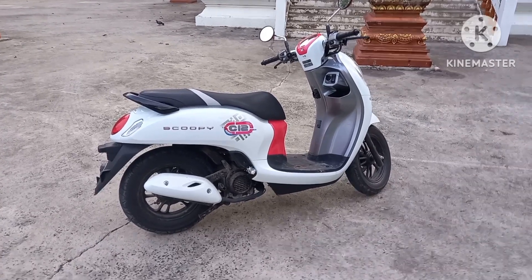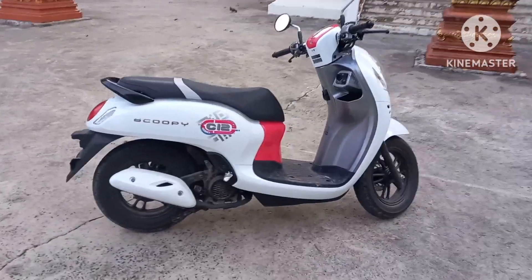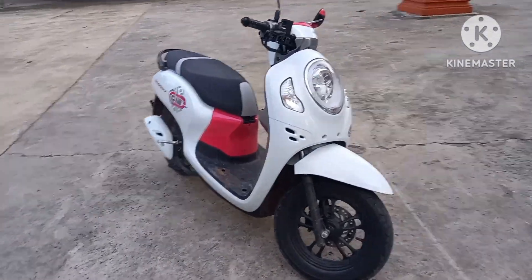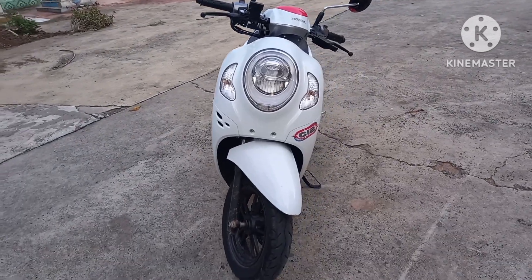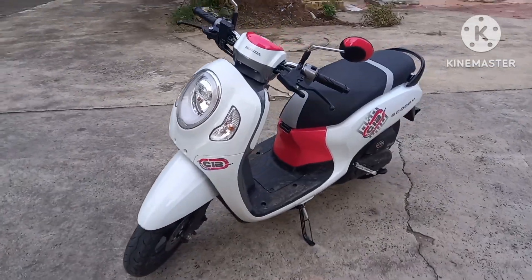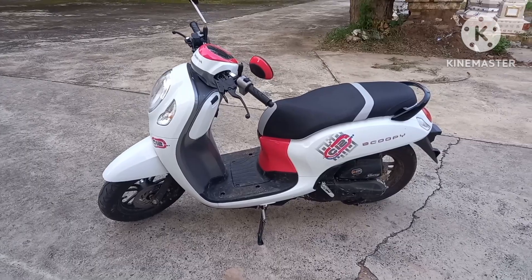So this is my new set of wheels. It's a Scooby C12. Let's give you a look around. There's a Honda 110cc, just to use around the village and going to the homestead and stuff like that.